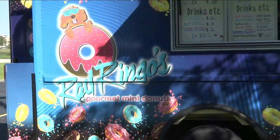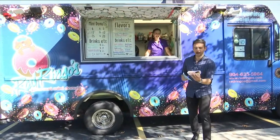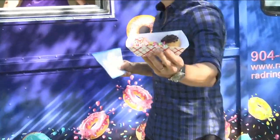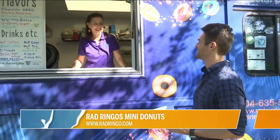I have been waiting for this segment all morning long. Right now I'm with Carrie. She's the owner of Rad Ringo's Mini Donuts and I already have my order in. These smell delicious. Carrie, welcome to River City Live. Thank you. And let's just start out with an overview of this company because it really is a family business.